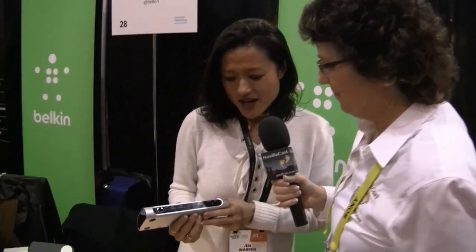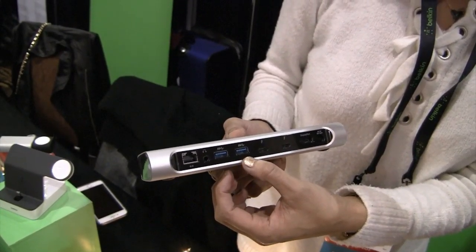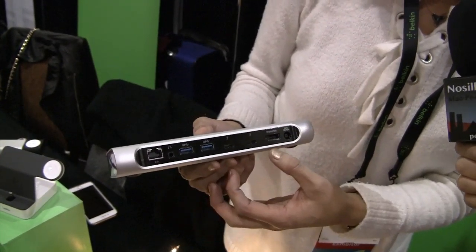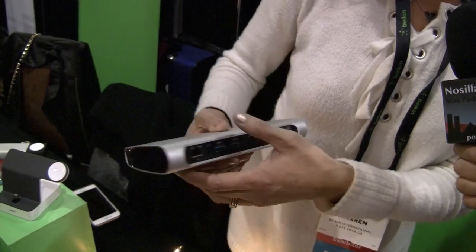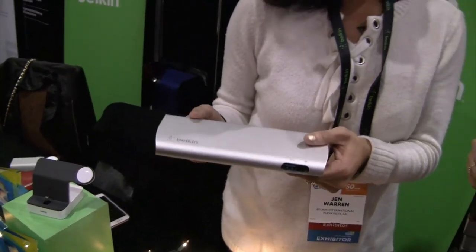I've just told my audience about the Belkin Thunderbolt 2 dock I have, but you have the Belkin Thunderbolt 3 dock coming out, is that correct? That's right. So this is the Belkin Thunderbolt 3 Express Dock HD. It's got two Thunderbolt USB-C ports on the back, two USB-A ports, gigabit Ethernet, DisplayPort, audio, and on the front you have another USB port and more audio. But the beauty of this product really is in the 170 watts of power delivery that is delivered to this device.